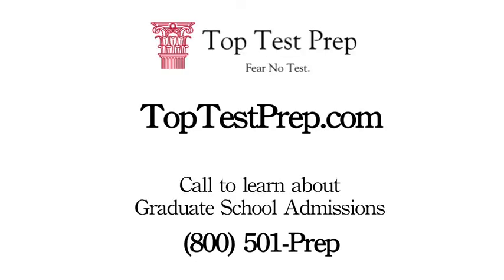Fear no test with TopTestPrep. Call us at 800-501-PREP or visit us online at TopTestPrep.com.